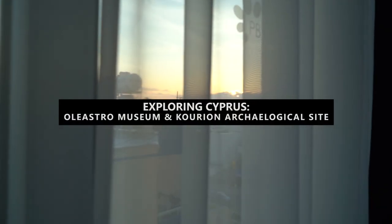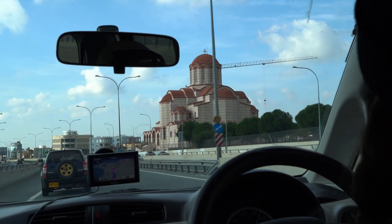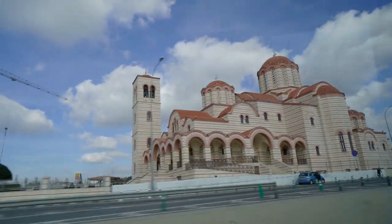What's up guys and welcome to another episode of Exploring Cyprus by Winter. In this episode we leave our apartments super early in the morning and we are heading towards the Oleastro Museum, where we learn about the process of making olive oil.